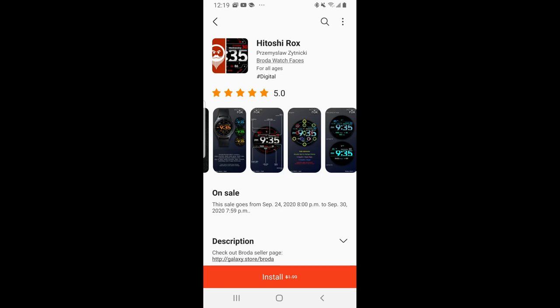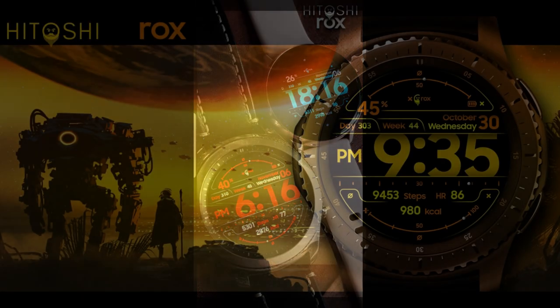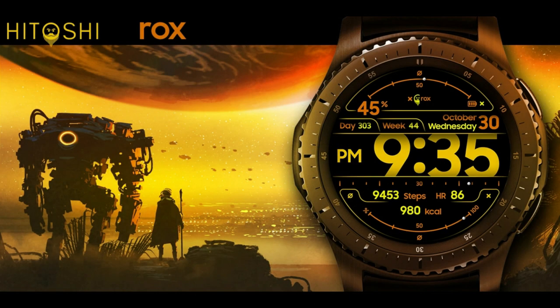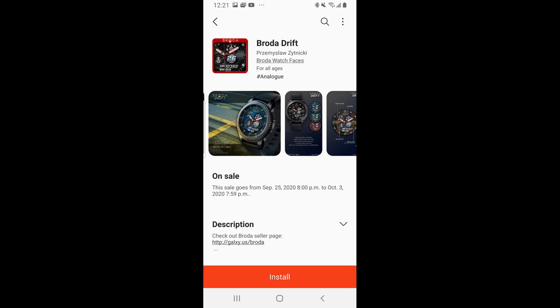Hey guys, welcome back to Jibber-Jabber Reviews. We're halfway through the week now and I think we could all use a bit of a boost. So I wanted to share two watch faces from Broda that you can pick up completely free right now. But both of these are on very limited time promotions, with one of them actually ending later today and the other one ending in just a couple of days. So if you want to grab either one of these, you will have to hurry.